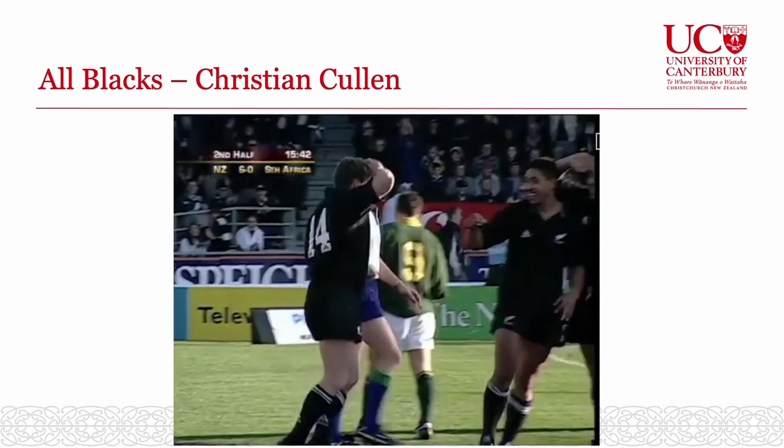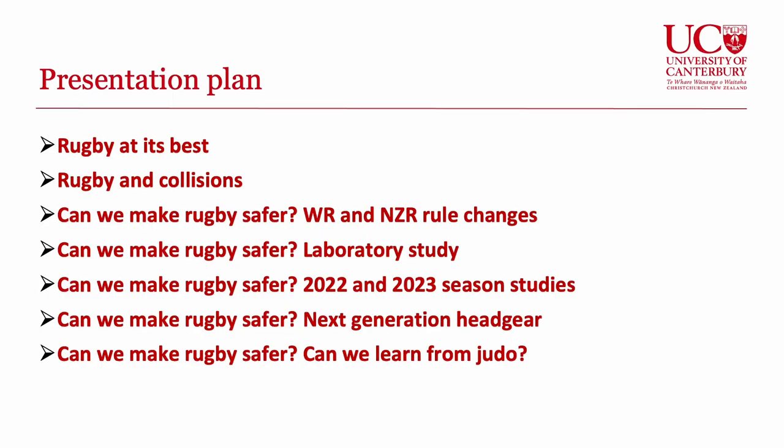When we look at rugby, it's a fabulous team game and has some wonderful things to offer for both adult players but also importantly for children as they're growing up, wanting to take part in sports and activities and be part of a team. My presentation will go through a number of stages — starting with rugby at its best, then looking at research around collisions, and then what rugby is doing to make the game safer.